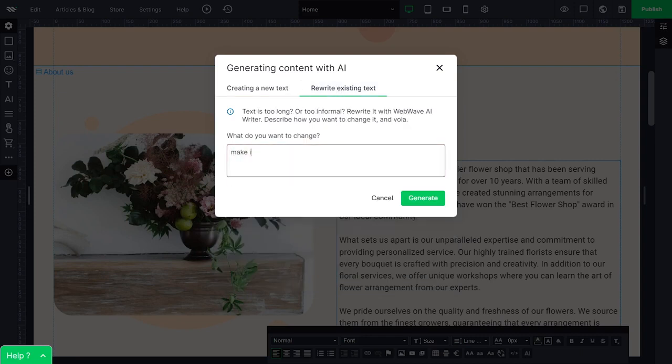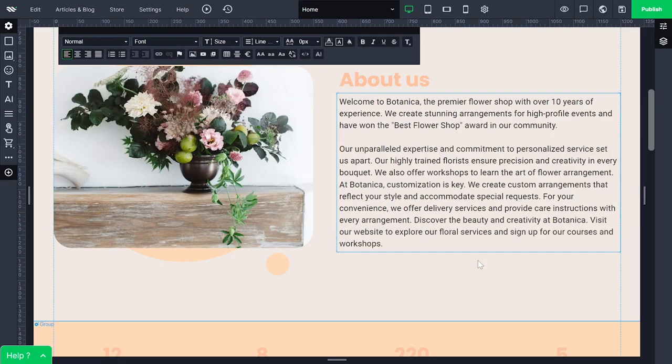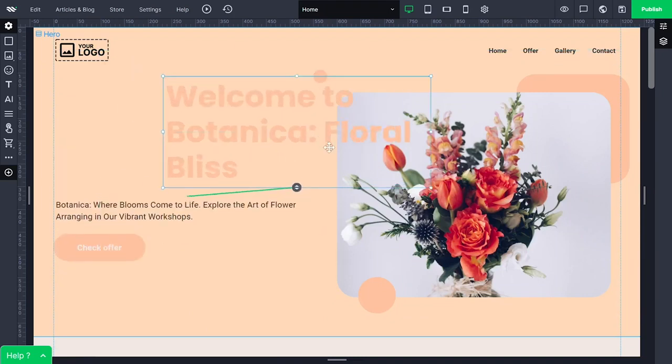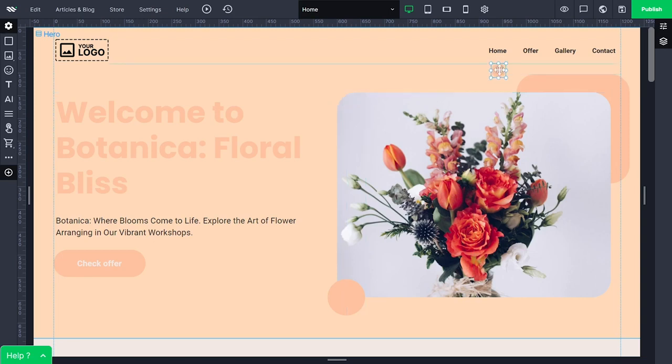If you want to rewrite something you can use the help of Webwave AI Writer. If you don't like something or want to change it you can easily do it. You are not just limited to replacing the images — you can completely rearrange the layout by utilizing the drag-and-drop interface of Webwave.